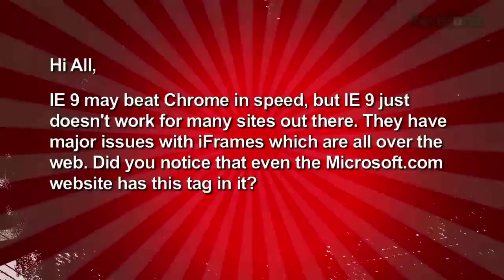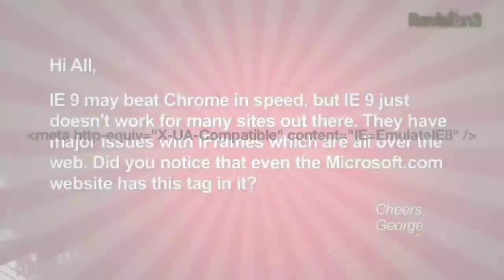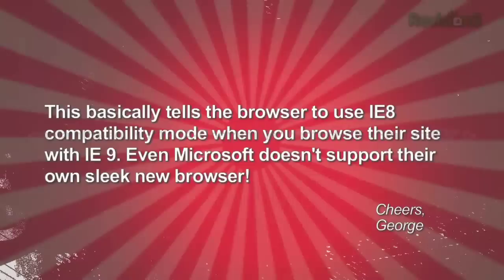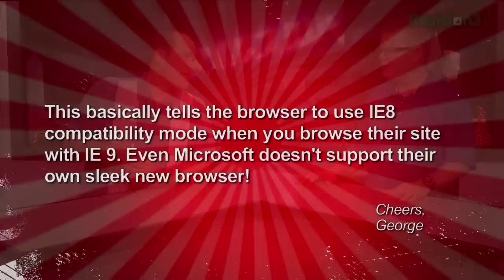Speaking of browsers, viewer George wrote in about IE9: it may be Chrome-like in speed, but has major issues with iframes, which are all over the web. He noticed that even Microsoft.com has a tag saying 'IE equals emulate IE8,' telling the browser to use IE8 compatibility mode when browsing with IE9. Even Microsoft doesn't support their own new browser. The browser wars rage on.